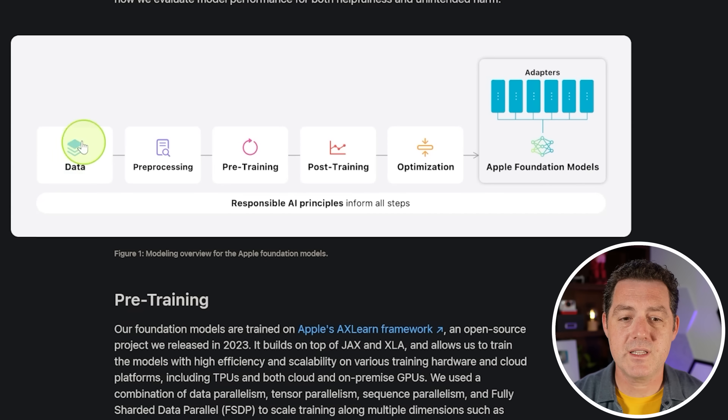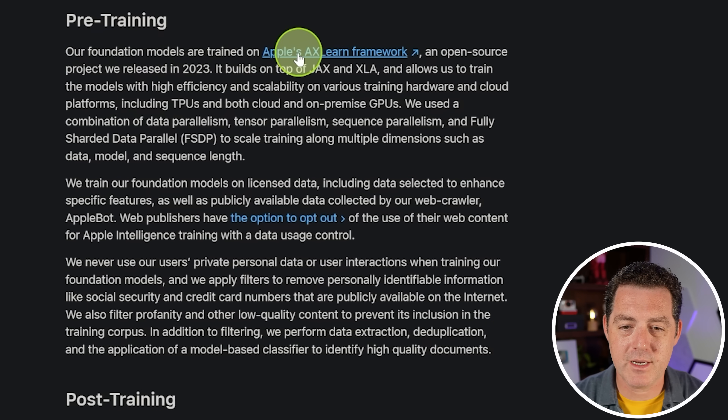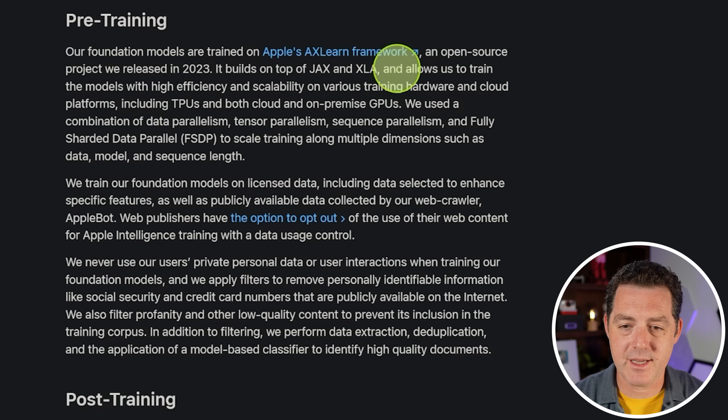Walking through their model rollout pipeline: data, pre-processing, pre-training, post-training optimization, then release. Their foundation models are trained on Apple's AX Learn Framework, an open source project released in 2023 that builds on top of JAX and XLA. It allows training with high efficiency and scalability on various hardware including TPUs — interestingly, Google's architecture — and both cloud and on-premise GPUs, using a combination of data parallelism, tensor parallelism, sequence parallelism, and fully sharded data parallel.